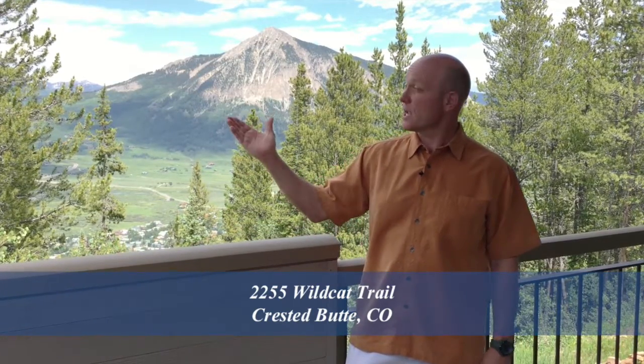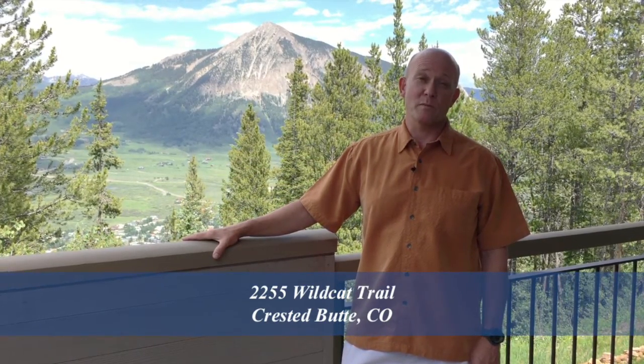Welcome to 2255 Wildcat Trail. We're in Trapper's Crossing at Wildcat. How about these views? We can see Mount Emmons, Gothic, and Mount Crested Butte. We have a view of downtown Crested Butte from here. Phenomenal views from this home.